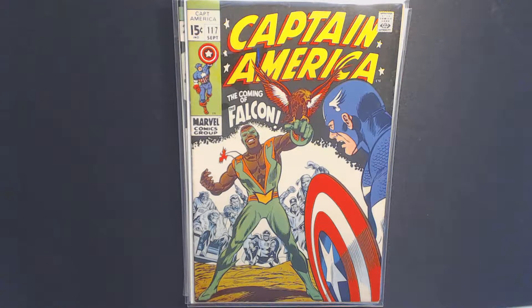Hey everyone, welcome to another episode of Old Dog Comics and Collectibles. My name's Q, and today we are going to be looking at my top Captain America comics in my collection. If you're interested to see what those are, stay tuned, keep watching, and we'll go over those in just a minute.